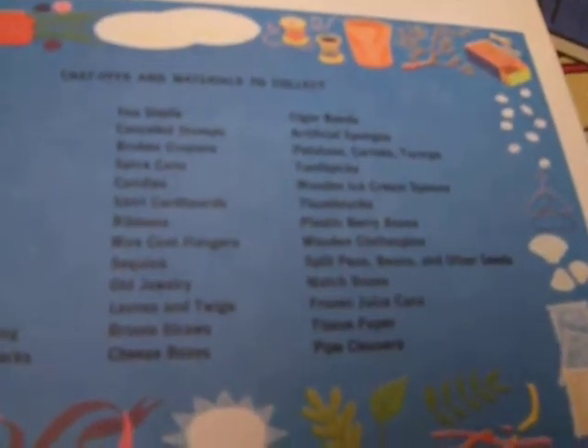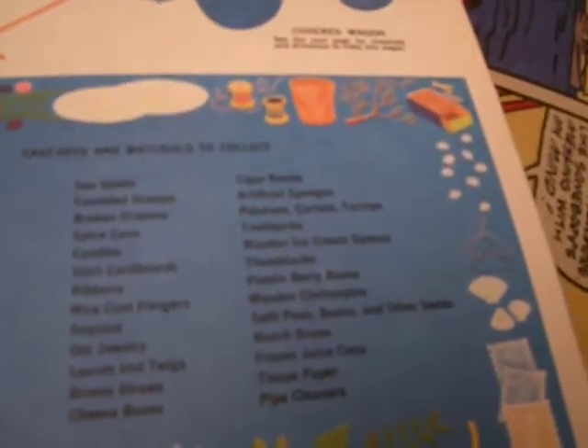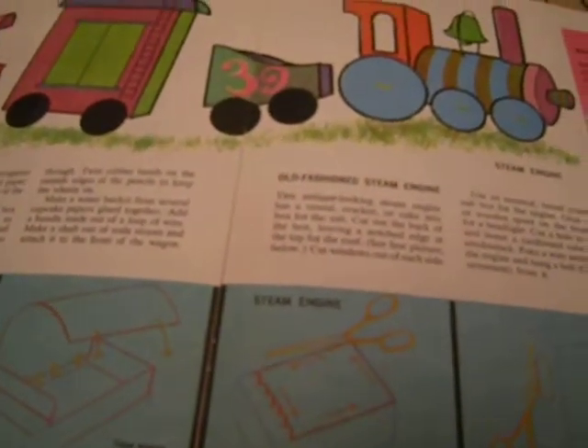And this is a list of things to collect: seashells, canceled stamps, broken crayons, all kinds of things, shirt cardboards. Just using cracker boxes and stuff like that, and pencils and leftover printed fabrics.